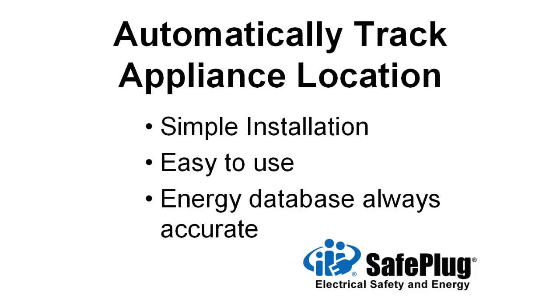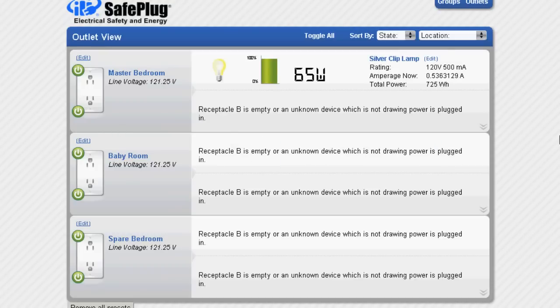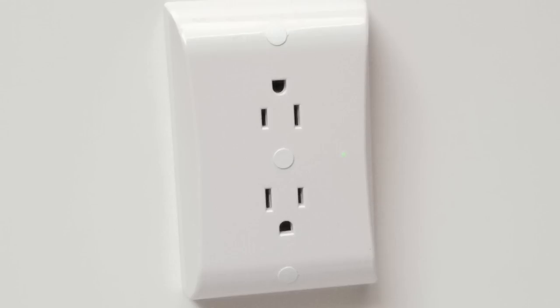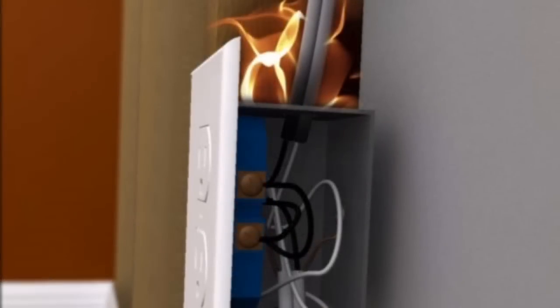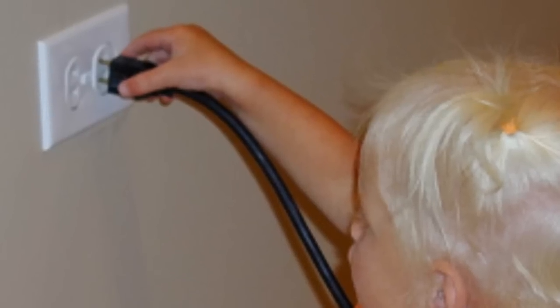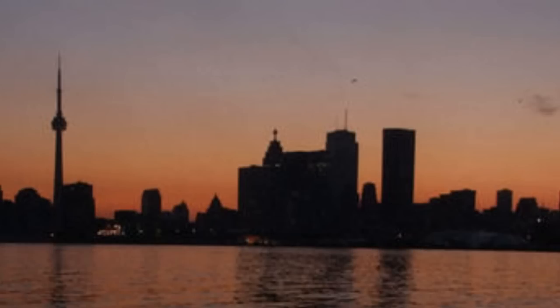Only Safe Plug Energy can track your appliance locations and energy usage even if appliances get moved. Safe Plug receptacles also contain patented safety and reliability features, including fire prevention from overloaded appliances and from bad wiring, shock prevention at exposed sockets, appliance protection from surges, blackouts and other bad power conditions, and 24/7 security monitoring.